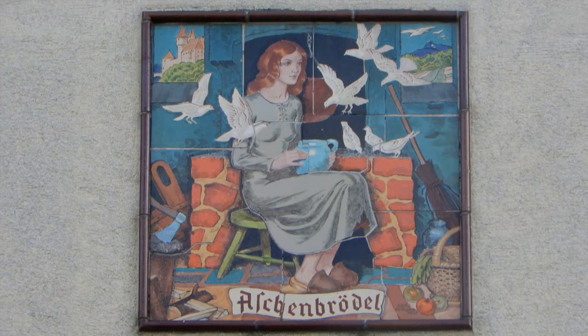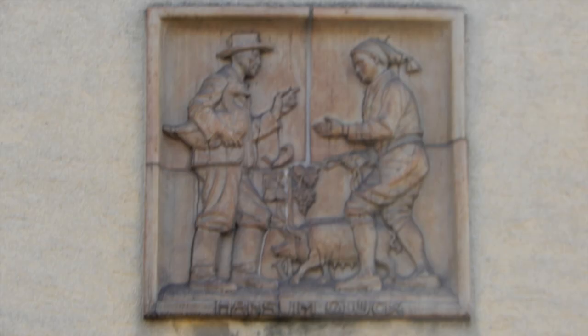Der sogenannte Märchenhof in der Rackstraße 7 bis 19 zeigt einige Darstellungen von Märchen in verschiedensten Arten.